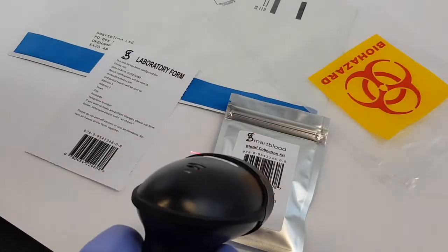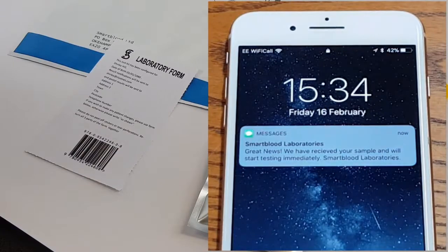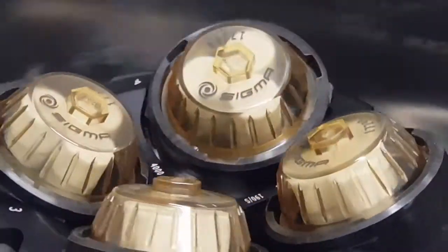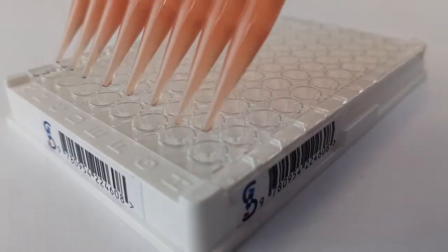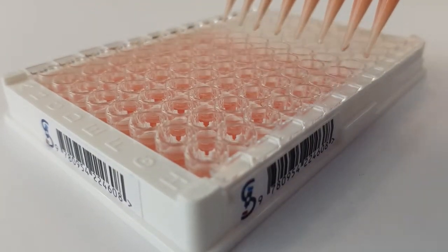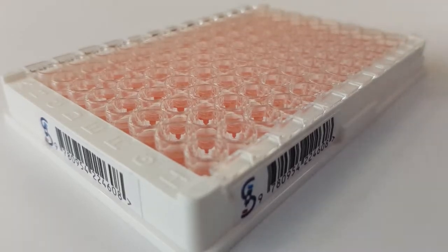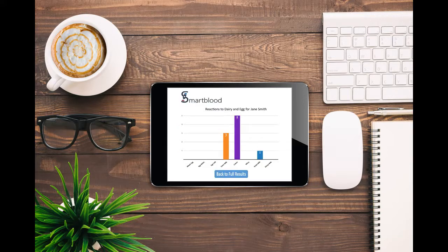Using barcode technology, you'll be automatically notified when your sample reaches us by email or text message. Our laboratory technicians will immediately begin to prepare your sample for analysis, and we aim to have your results fully validated by our laboratory director within three working days. You'll be instantly notified the moment your test results are ready to view online, or you can wait until your postal results arrive first class.